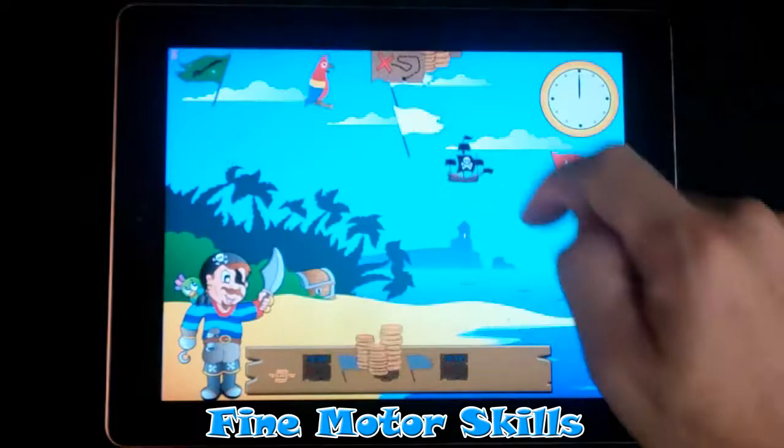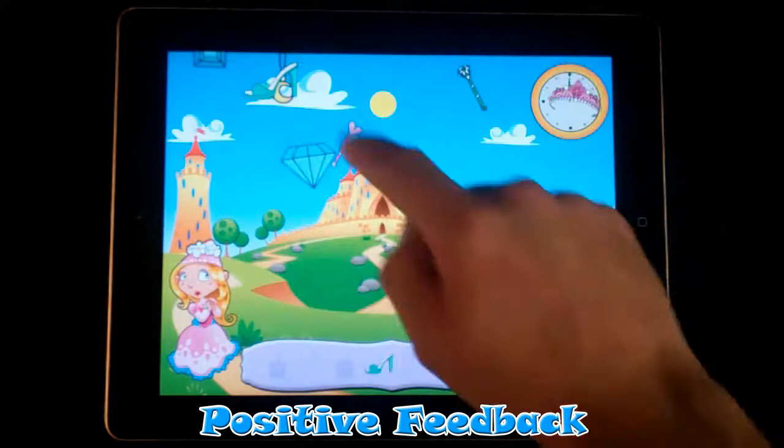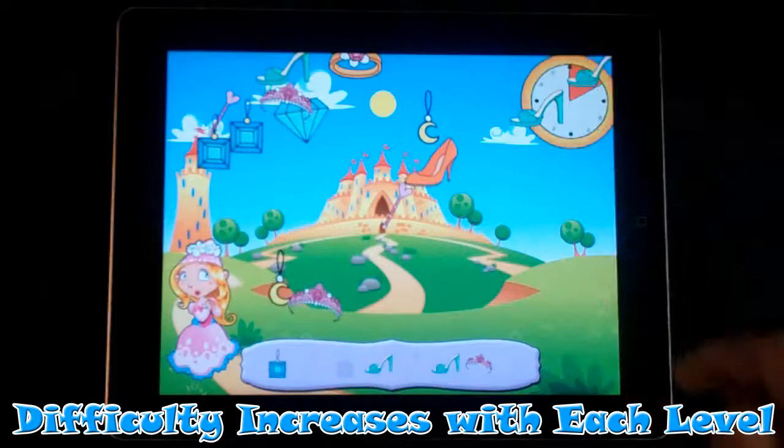When they tap the screen, children receive feedback based on their action. The game will verbally congratulate them when they tap the correct treasure and encourage them to try again if they didn't tap the right one. The difficulty increases with each level as more and more treasures need to be collected and as the treasures cascade faster and faster down the screen.